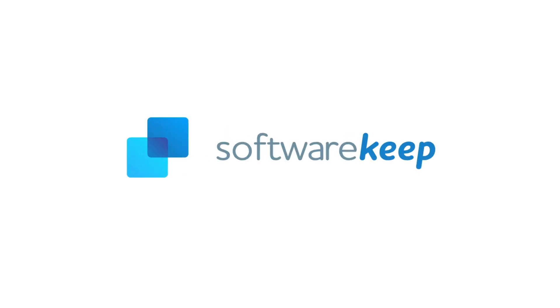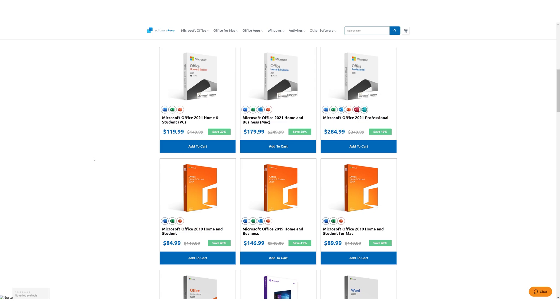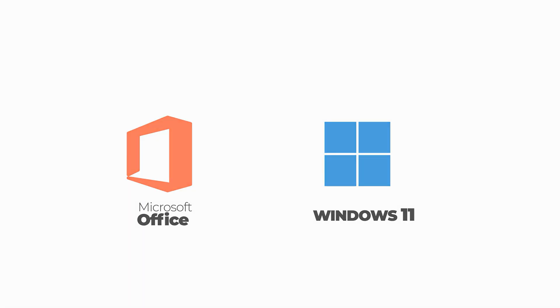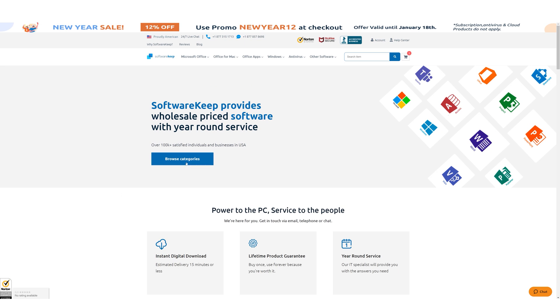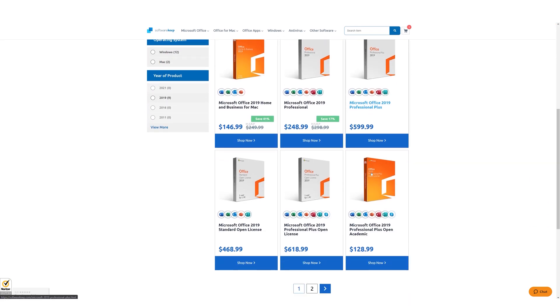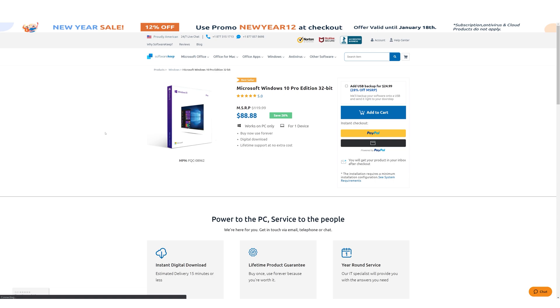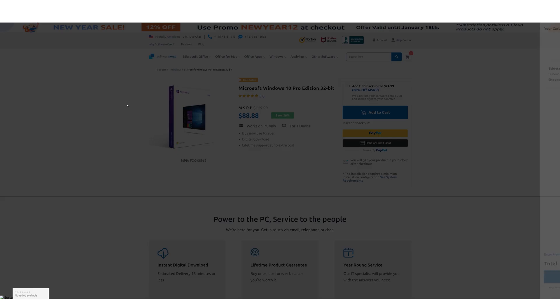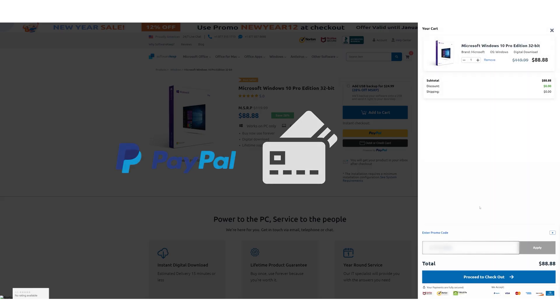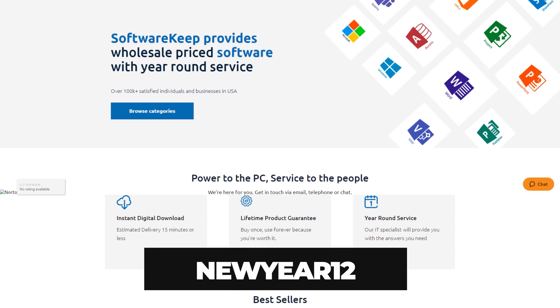But first, a word from today's sponsor, Software Keep. Software Keep is an online platform that provides you with authentic useful software such as Microsoft Office, Windows 11, and more for Windows as well as for Mac. You can browse through their categories if you're a student, small business owner, or a professional to get the specific product that you need. Software Keep provides useful software at more than 40% discounted price. Once you're done selecting the software you want to buy, hit add to cart and make your payment via PayPal or credit card. Be sure to apply promo code NEWYEAR12 to get an additional 12% discount.